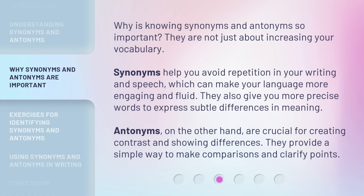Why is knowing synonyms and antonyms so important? They are not just about increasing your vocabulary. Synonyms help you avoid repetition in your writing and speech, which can make your language more engaging and fluid. They also give you more precise words to express subtle differences in meaning. Antonyms, on the other hand, are crucial for creating contrast and showing differences. They provide a simple way to make comparisons and clarify points.